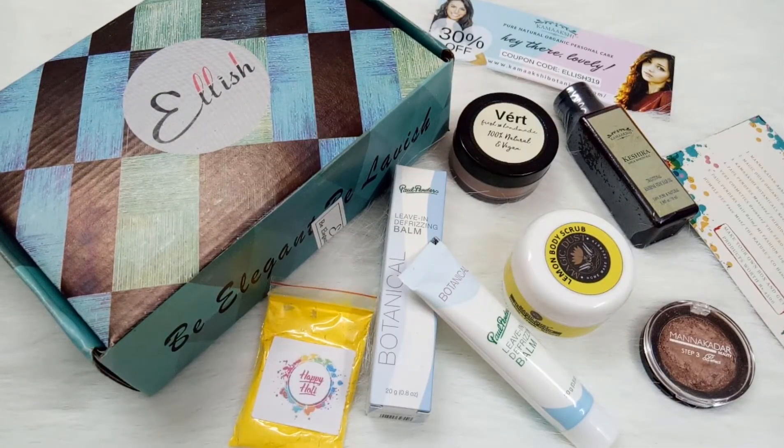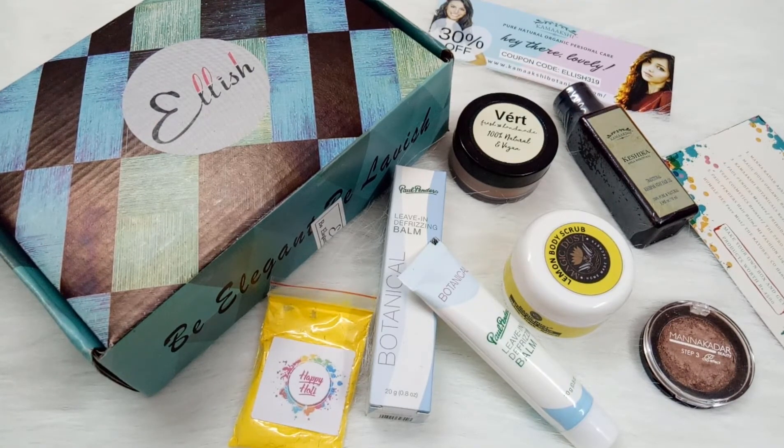Coming to my review — I must say this is a super duper edition. The Holi edition is really good. You get products worth 4500 rupees for just 399 rupees. The star product is definitely the Manna Khadar Eyeshadow. Elish Box always curates products that are safe to use, cruelty-free, and vegan, and this month's curation is really nice. On a scale of one to ten, I give Elish Box 10 points — this is the first time I'm giving 10 points and I really like this box.